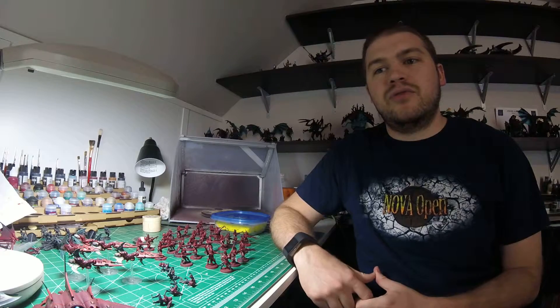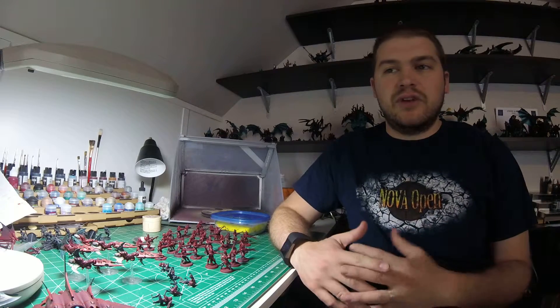In addition to that, I've been looking at how other commission studios define their levels of paint jobs that they do, and kind of taking some lessons from that and making some updates to the website. So check out the website in the link down below.